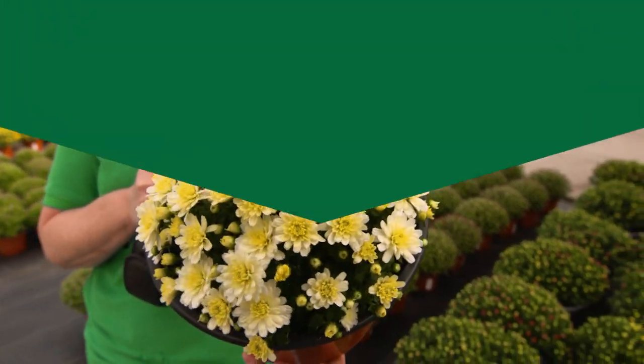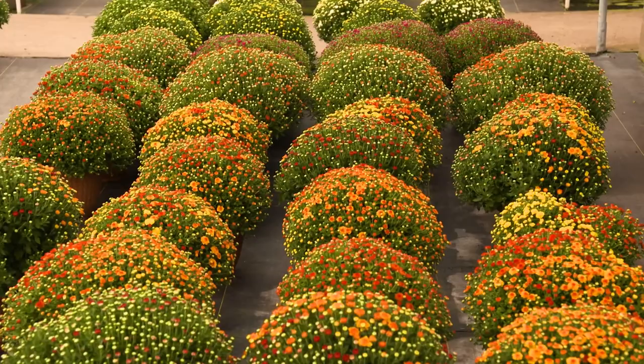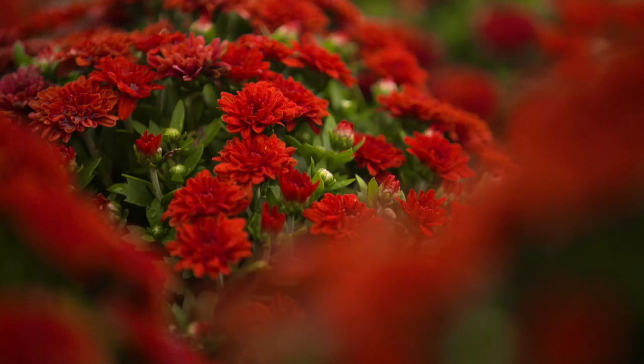Fall just isn't fall without TLC grown mums. We grow them right here in a boundless array of colors and in multiple sizes. Plant them in beds or put them in pots — a great way to celebrate the season.